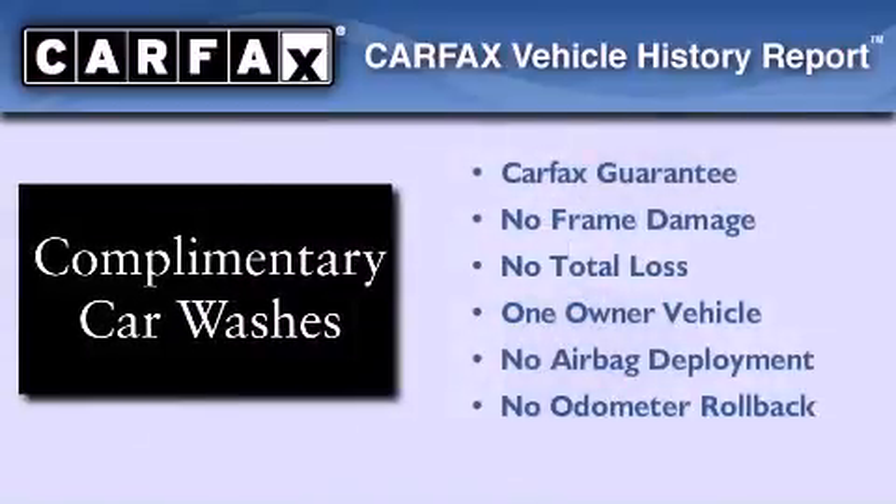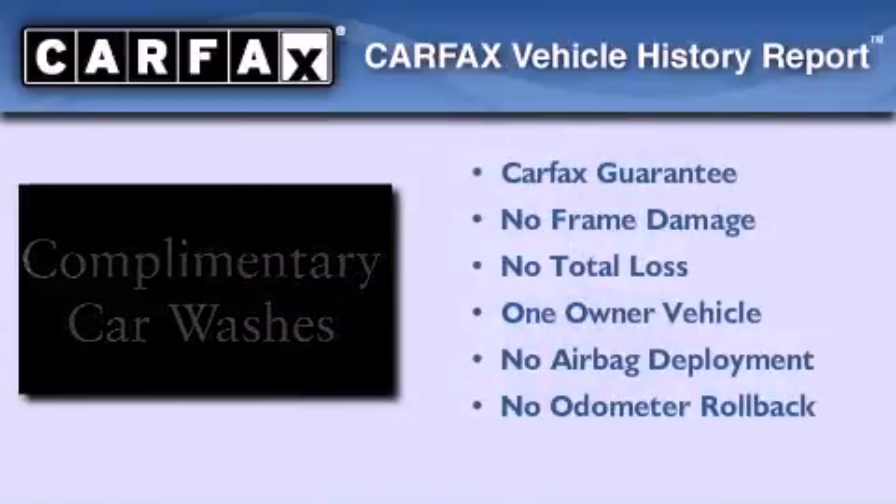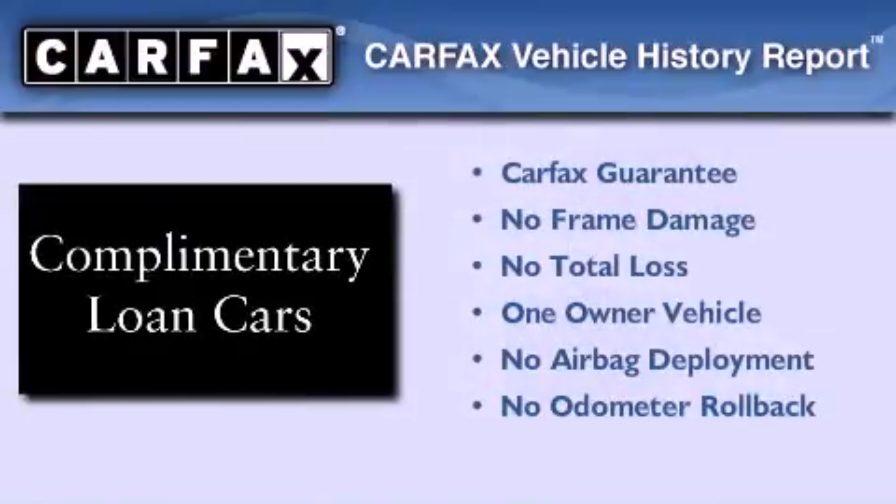This Infiniti has had only one owner, and it qualifies for the Carfax buyback guarantee. Contact us today and schedule your opportunity to see this vehicle in person.